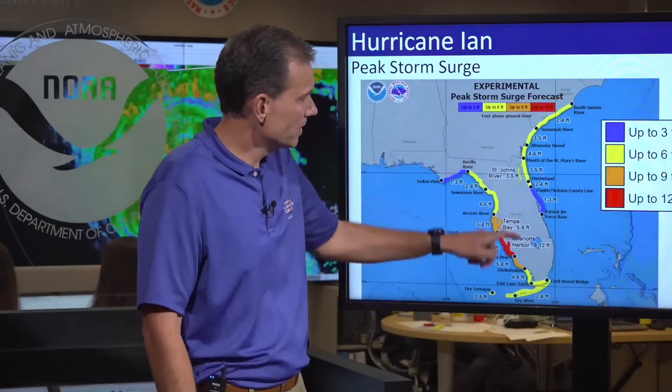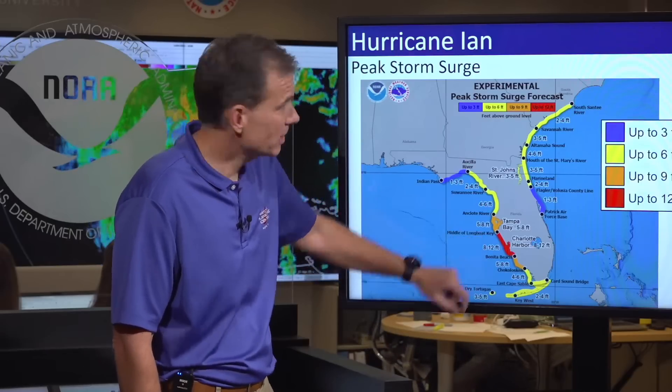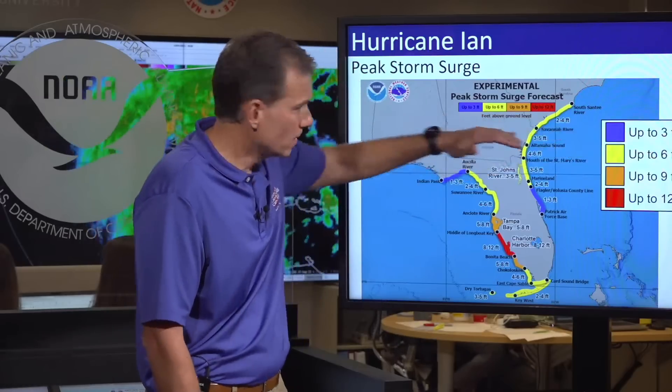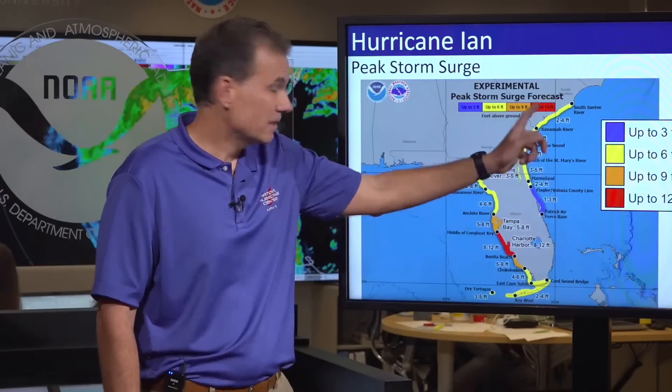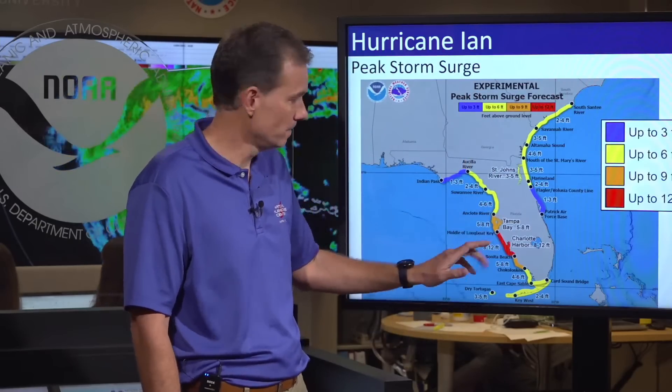I'll explain the surge quickly: the hurricane is a center of low pressure with high pressure to the north. As the hurricane pushes into that, you get a really long easterly flow that starts to pile up water in advance of the hurricane. Don't think you're out of the woods — these are significant surge values. For example, four to six feet from the mouth of the St. Mary's River to Altamaha Sound. Residents in and around Charlotte Harbor really need to pay attention to this evolving surge risk.